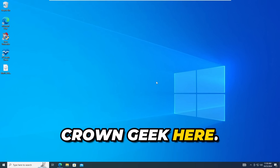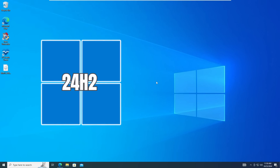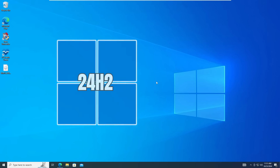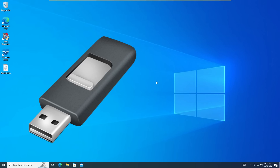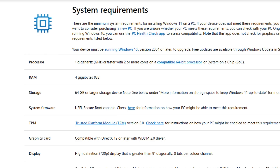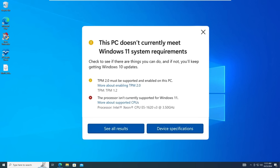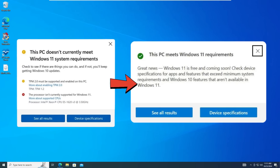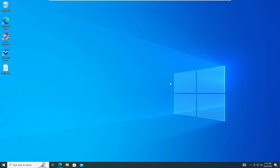Hey everyone, welcome back, Crown Geek here. Windows 11 24H2 is now available, and so many users have the question: with Rufus, will they still be able to bypass the hardware requirements to install Windows 11 24H2 or any other version? Basically when Windows 11 was being released, they added extra hardware requirements like a high-end processor with TPM and Secure Boot enabled, which many old devices failed to match, and then Rufus created a way to easily bypass these requirements.